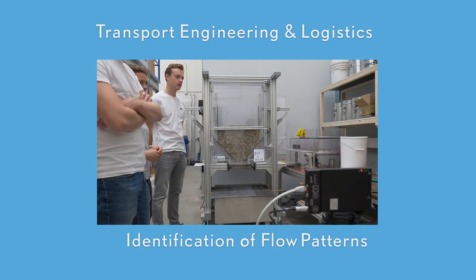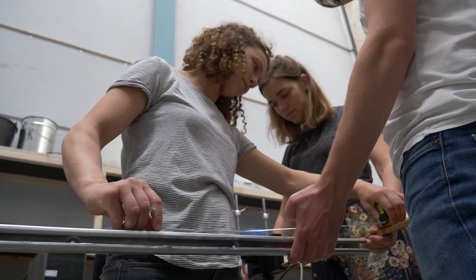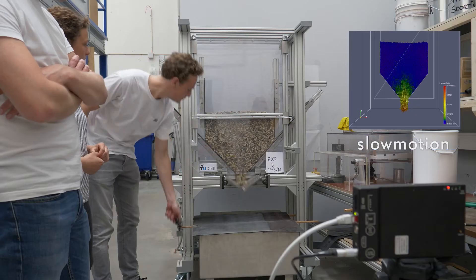Identification of flow patterns. The interaction between material and equipment is studied. For instance, in this setup where the actual behavior of bulk material is compared with complex discrete element simulation models.